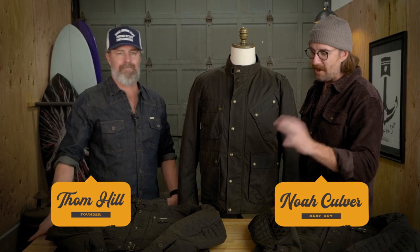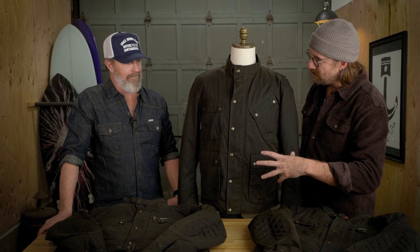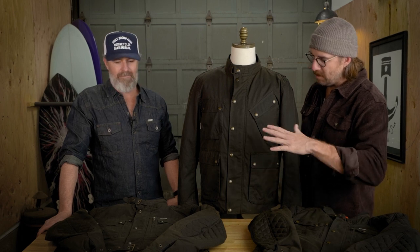Hey everybody, welcome to Shop Talk. Today we're talking Moto Collection. I've got Tom here — he's the founder of Iron and Resin. This is all his handiwork. Tom, this is the Moto Collection. We both ride in this jacket, we love this jacket. There's so much to cover — we really have to just dive in.